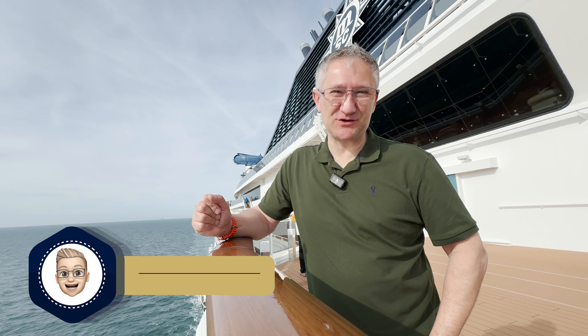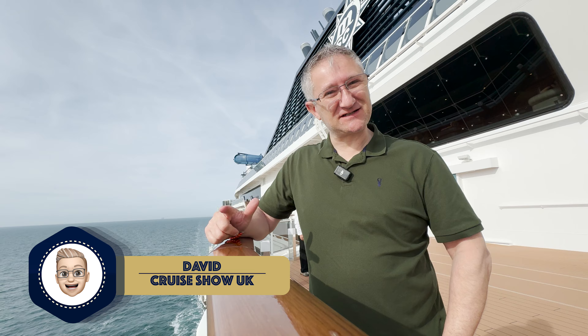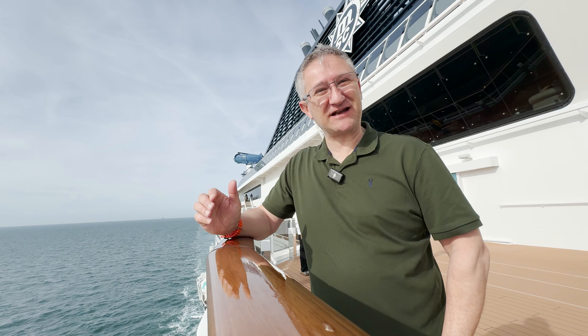Hello, I'm David and you're watching Crew Show UK. We're on board MSC's Eurybia and in this video it's all about our cabin. We're going to show you the delights of staying in a Bella Balcony cabin.